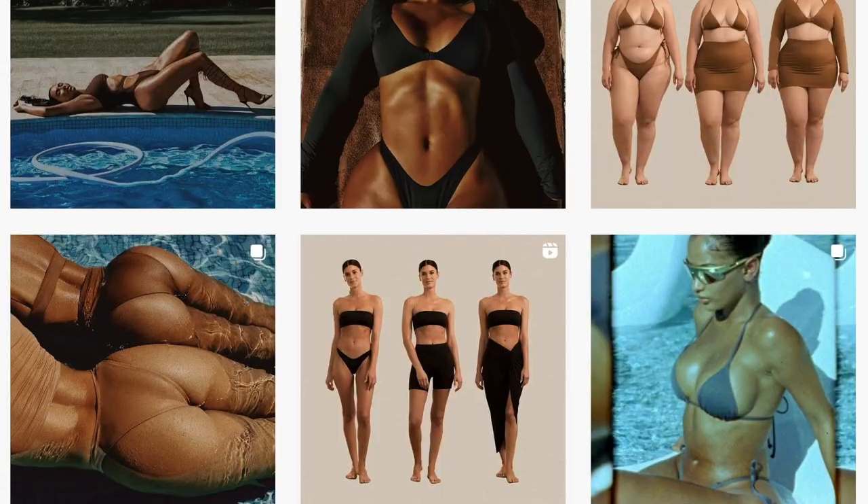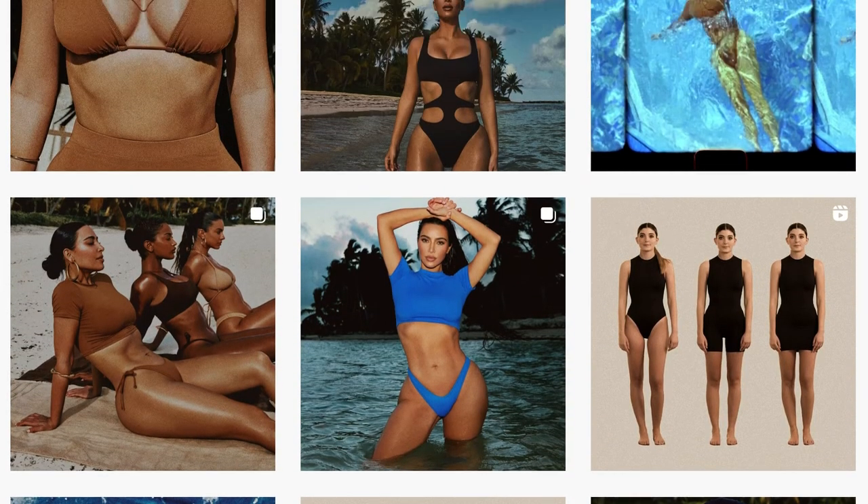I've actually never purchased anything from Skims before. I like watching the Kardashians here and there but I've always been curious about the brand and never really gave it a go. It was super random — I was just scrolling on Instagram and came across Kim Kardashian's page with a story that said 'launching tomorrow: Skims Swim.' I looked at their page and immediately saw all the lifestyle imagery and really loved the colors — colors I've never seen before in swimsuits.